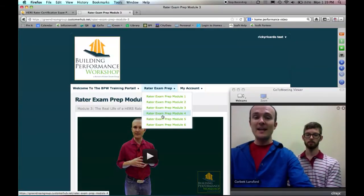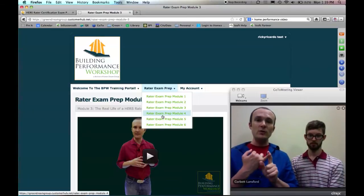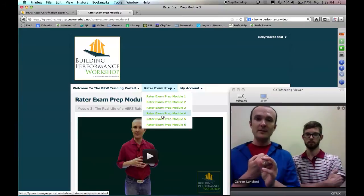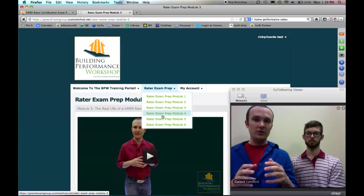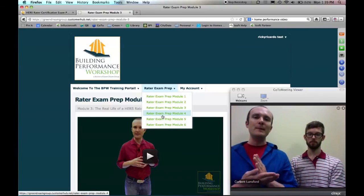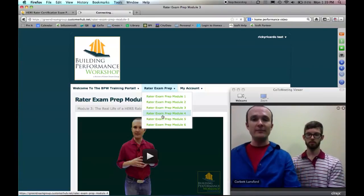Module four is where we get into the nitty gritty. Up to this point, you're either studying to be a HERS Rater for the first time, someone trained a while ago brushing up on skills, or someone who supports or is looking into becoming a HERS Rater. This is where the rubber meets the road. If you have not been trained before or are not in training right now, module four isn't going to make much sense — but I'm going to let John take it away.